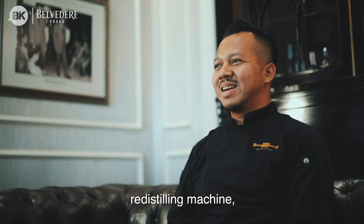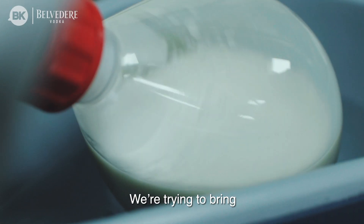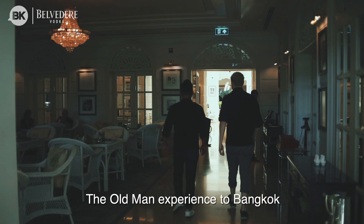Sous vide, redistilling machine, centrifuge, heavy-duty blender. We try to bring The Old Man Hong Kong experience to Bangkok.